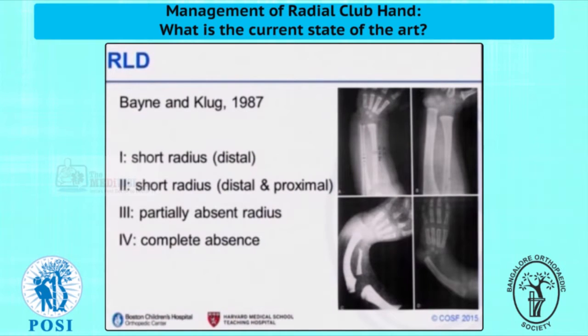The classification historically has been based on that of Bayne and Klug, depending on the degree of radial deficiency. Most of the patients we care for are really Bayne type III or IV patients with incomplete or absent radii.